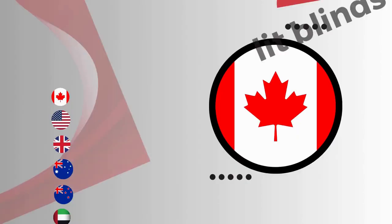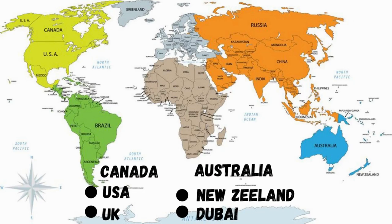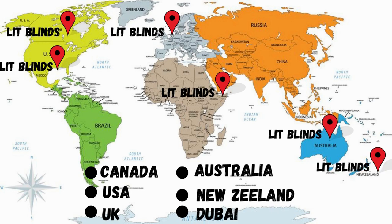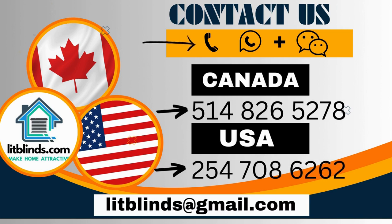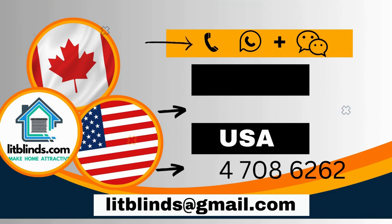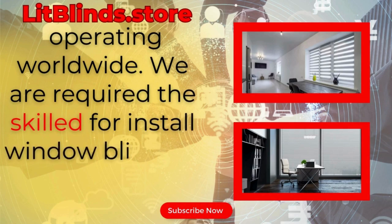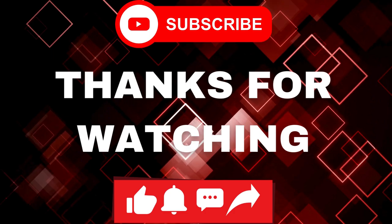Lit Blinds operates in different countries: Canada, USA, UK, Australia, New Zealand, and Dubai. Lit Blinds provides free shipping and 50% off in each country — order quickly to save. Contact us: Canada 514-826-5278, USA 254-708-6262, or email litblinds@gmail.com. Lit Blinds dot store operating worldwide. Thanks for watching — don't forget to subscribe, like, comment, and share.